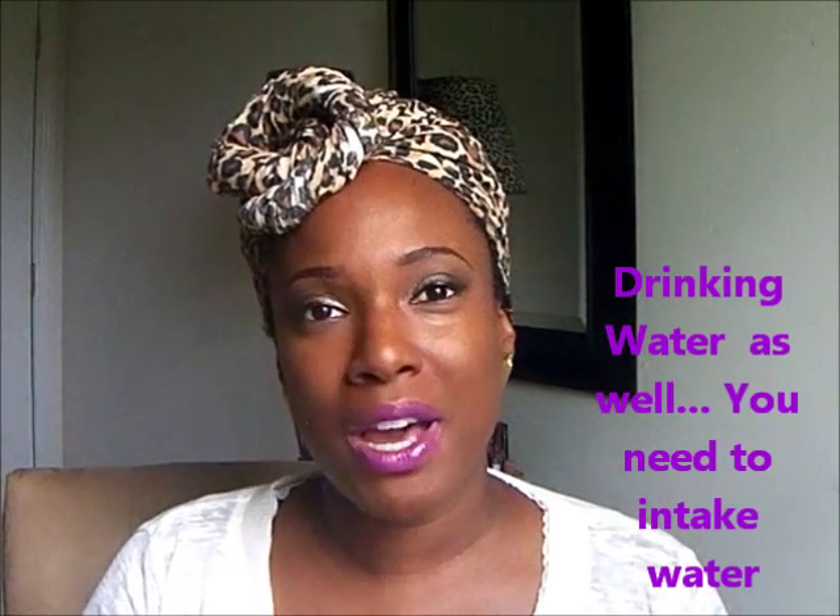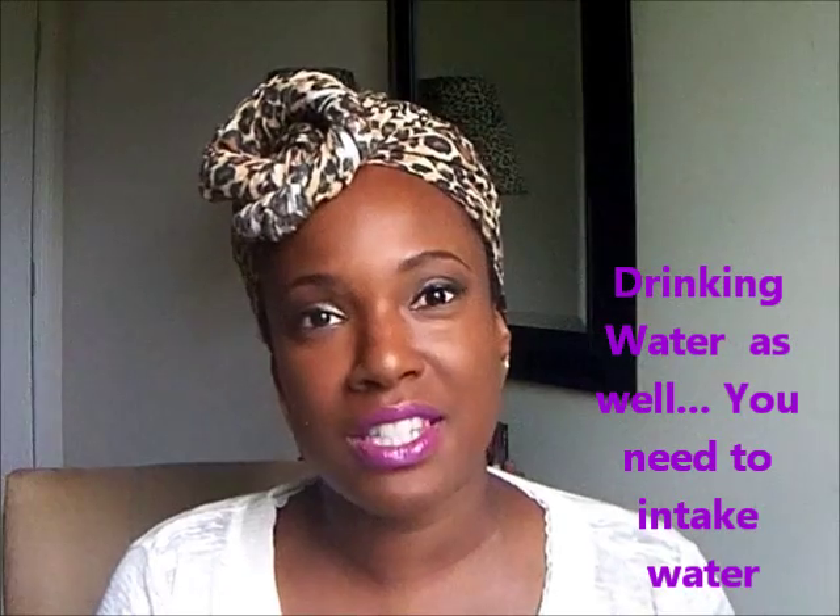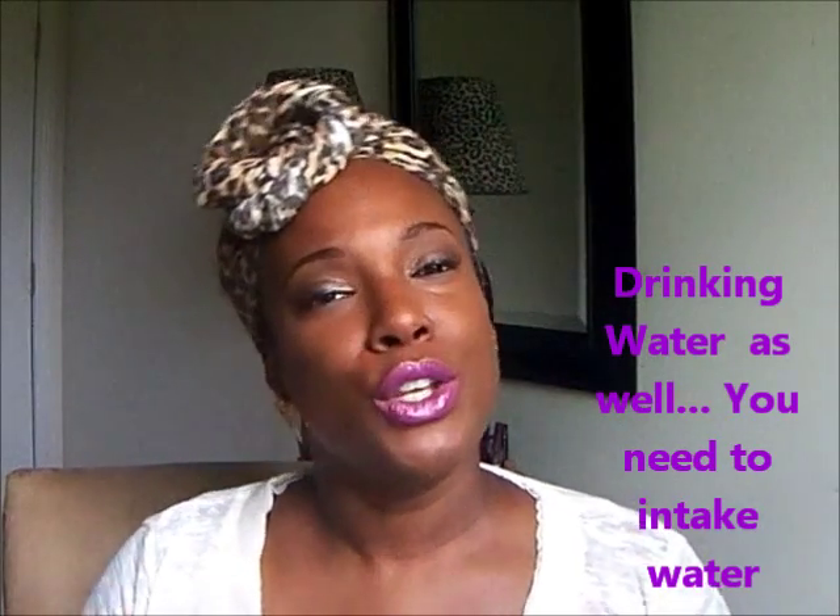Now I know that water is my best friend. Before, I wasn't putting enough water in my hair. I was still in that stage like when I was relaxed — you kind of avoid water, you know, you got to wash and set. You ain't trying to get in any water — that was like taboo. So now I put a lot of water in my hair.